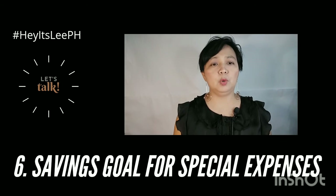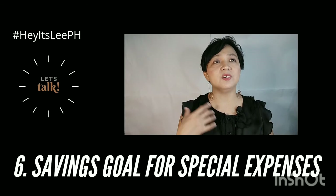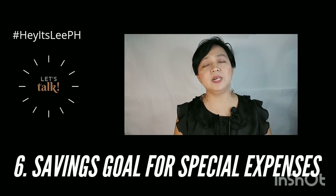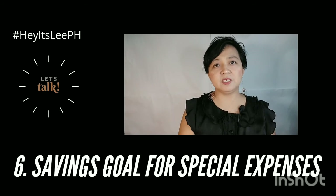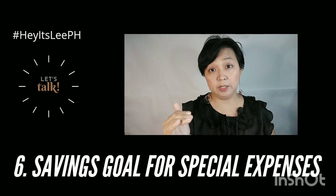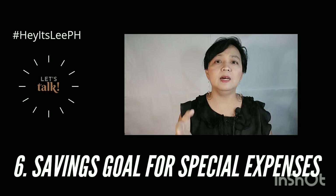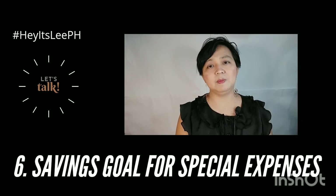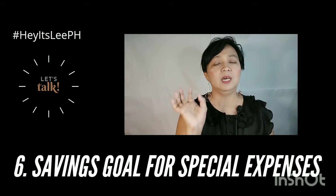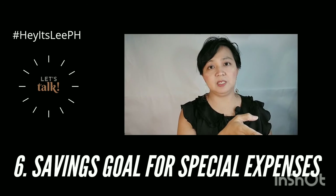Lastly, have a savings goal for your special expenses. For example, you want to buy gifts for friends on their birthday or on Valentine's Day. Set aside already a saving fund for that so if there's extra money, you can put a ceiling on how much you're going to spend. I have a student who likes idol cards — she's saving a specific amount for that, but she doesn't splurge everything. There's a certain amount, and it's a separate budget from her actual expenses.